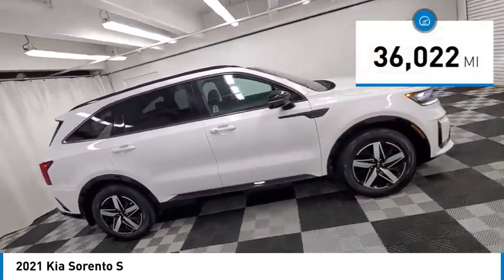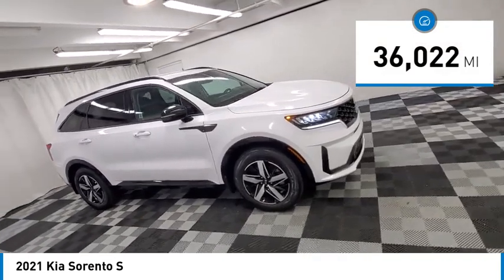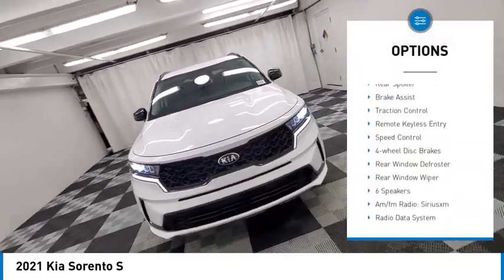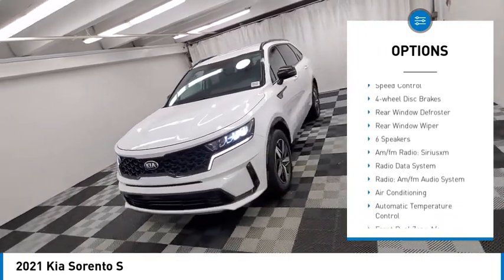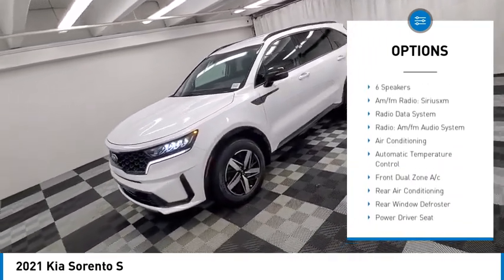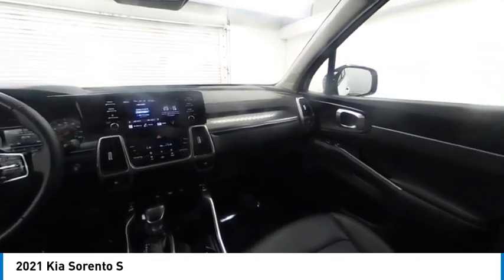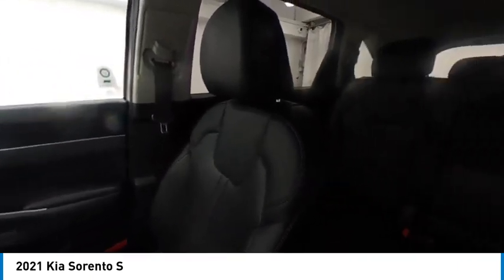This vehicle has less than 40,000 miles. Here are some of this vehicle's great options: electronic stability control, alloy wheels, rear spoiler, brake assist, traction control, remote keyless entry, speed control, four wheel disc brakes, rear window defroster, rear window wiper.